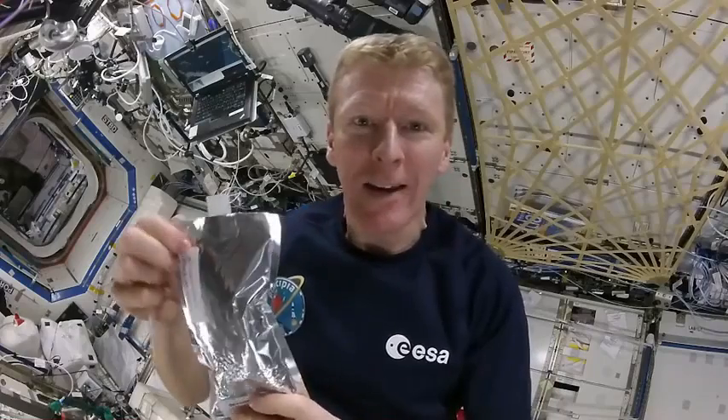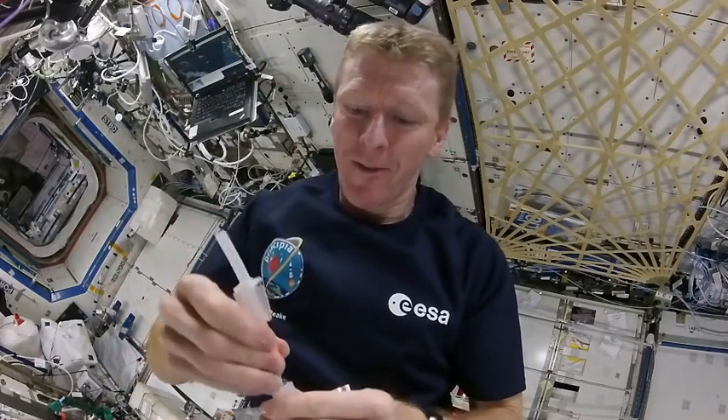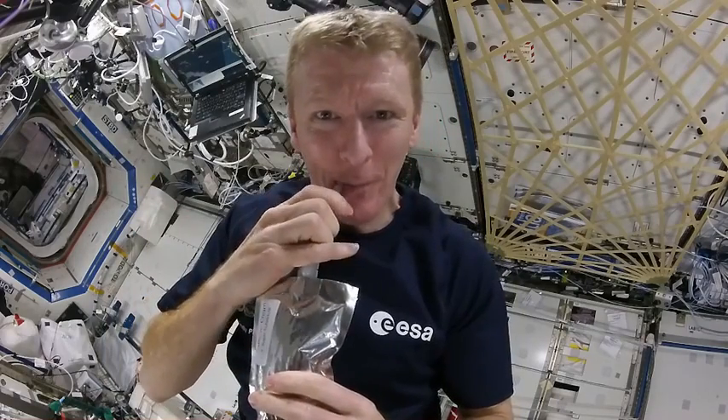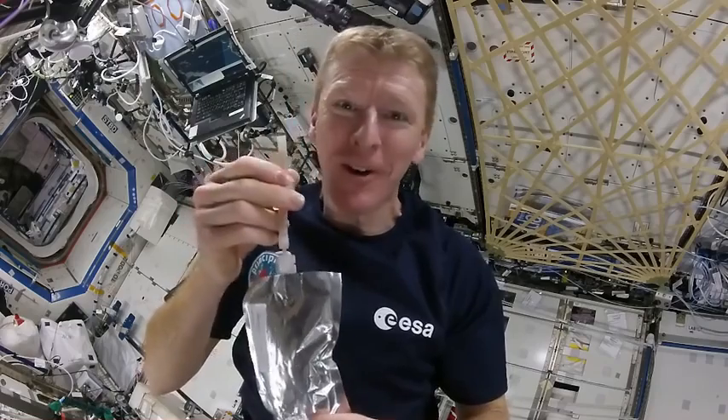So now our coffee packet is filled with nice hot water. We just need a little plastic straw. Insert the straw, take the cap off and drink.